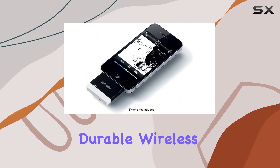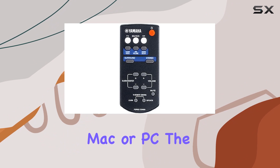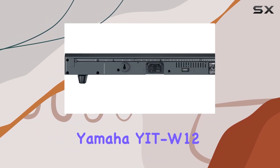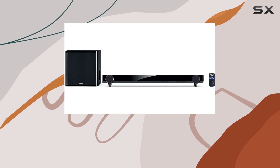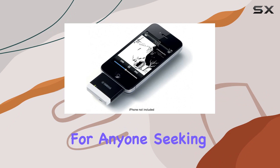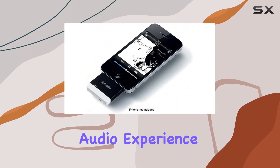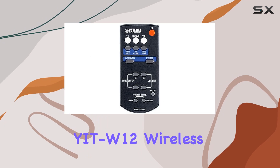In conclusion, if you're on the lookout for a high quality, durable wireless transmitter for your iPod, iPhone, iPad, Mac or PC, the Yamaha YTW12 is a solid choice. Its portable design, Energy Star certification, and support for Bluetooth technology make it a must-have for anyone seeking an upgraded audio experience. Cut the cords and elevate your music game with the Yamaha YTW12 wireless transmitter.